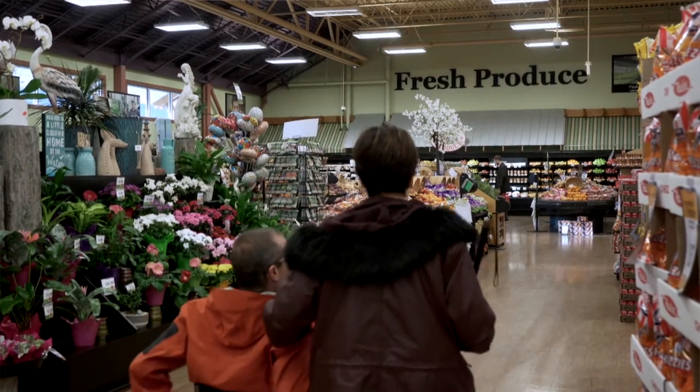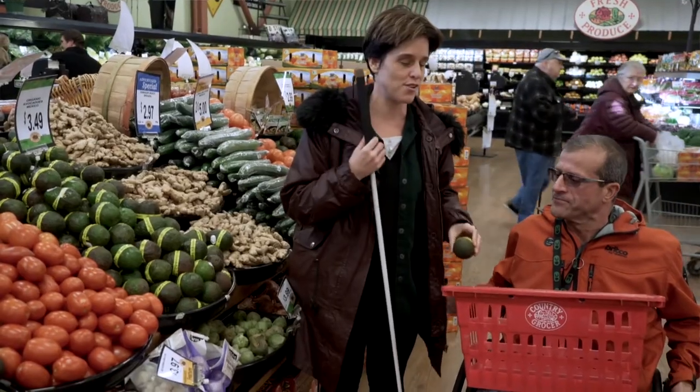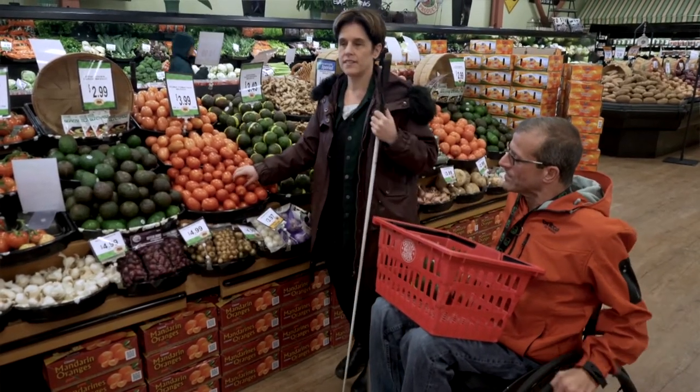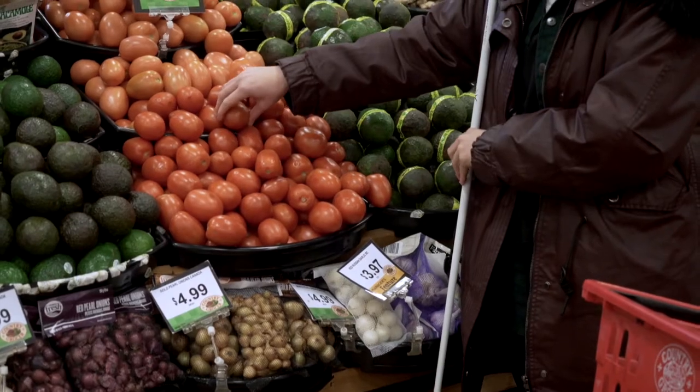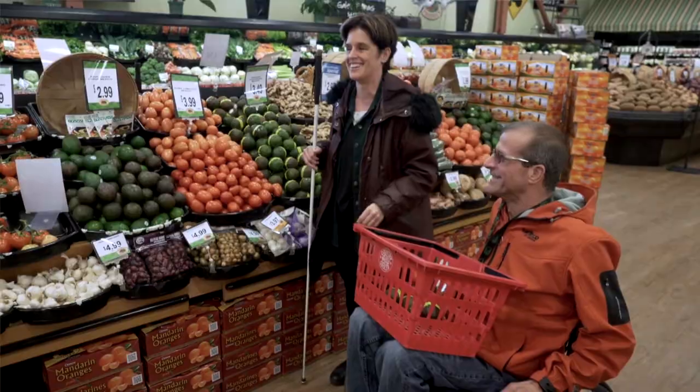Grocery shopping is something that I've really started to take more control over. So when a friend is helping me pick out, say, tomatoes or avocados, I always feel them first to see if they're soft, are they the right size, how many do I want.